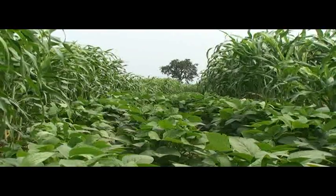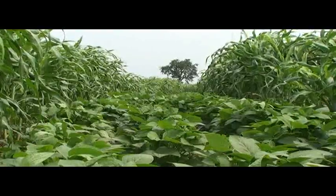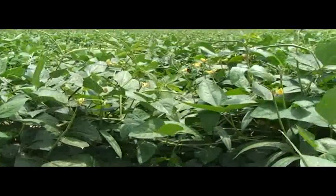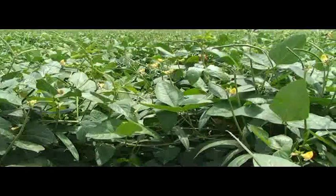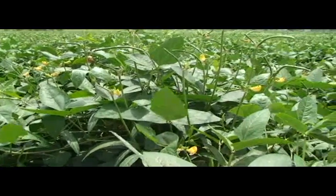Legumes also add nitrogen to the soil and improve soil fertility. In addition, a good ground cover of legumes conserves soil humidity and suppresses striga emergence and development.